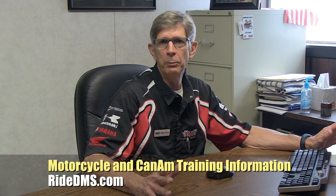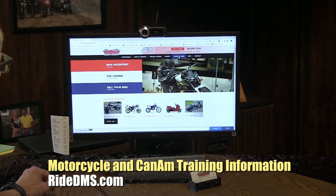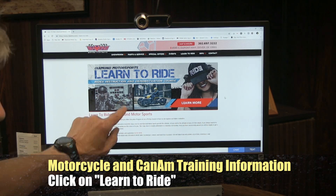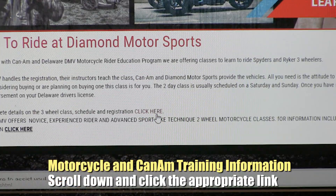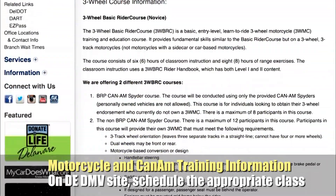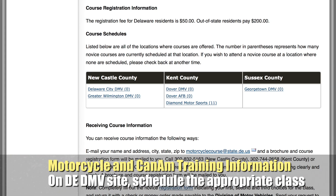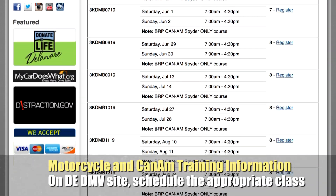We get asked all the time: how do I get information on the motorcycle and Can-Am rider education programs offered here in Delaware? Here's an easy way. Come to our website, click on the 'Learn to Ride' tab, and a page comes up with information about the class. Towards the bottom there is a link for the three-wheeler class — click it and it takes you right to the Delaware DMV site with all the information, including dates, location, number of people registered, and available slots in each class. The only location for that class is here at Diamond Motorsports.